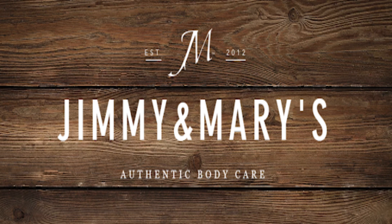Although we use them all year, as the weather gets colder, we need these products even more. The dreaded drop in temperature, the dryness, the itchiness, and the unnecessary flakiness is inevitable. Shea Butter from Jimmy and Mary's Authentic Body Care is the only thing that works for my skin and hair needs.